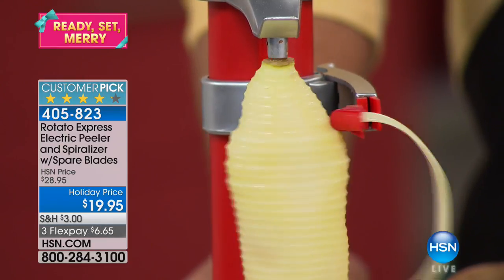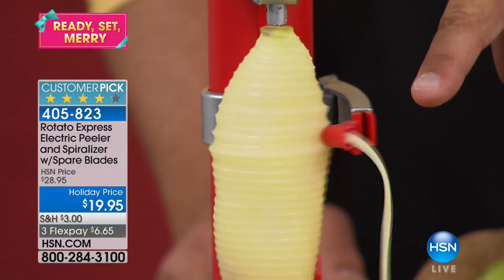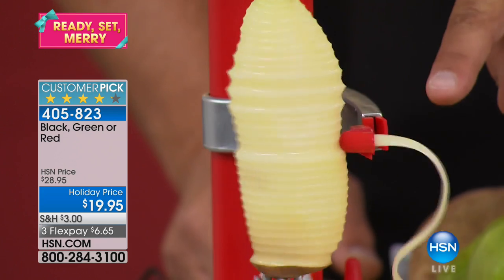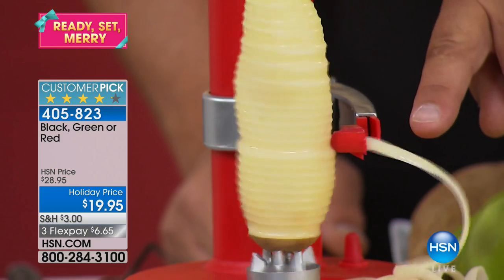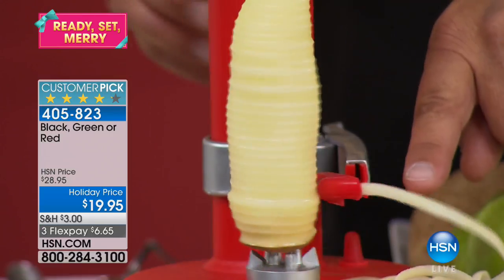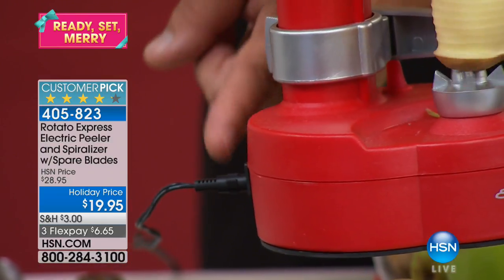The cutting blade on here comes with two extra cutting blades. You also get what I call an eye digger outer — a potato eye remover — that comes with it. You can run the Rotato Express either by battery or plug it into the wall, as we have it plugged in right here.